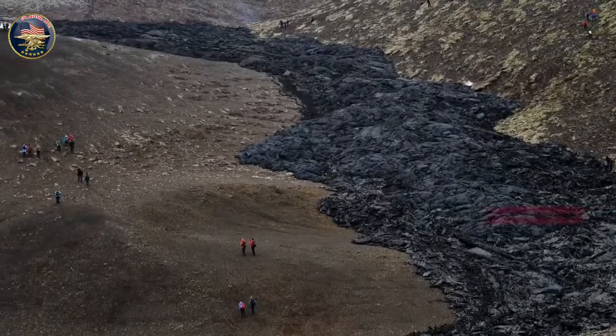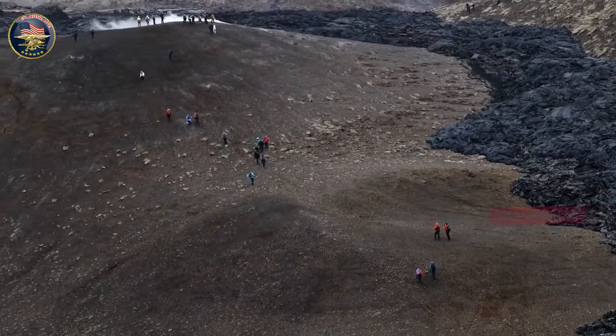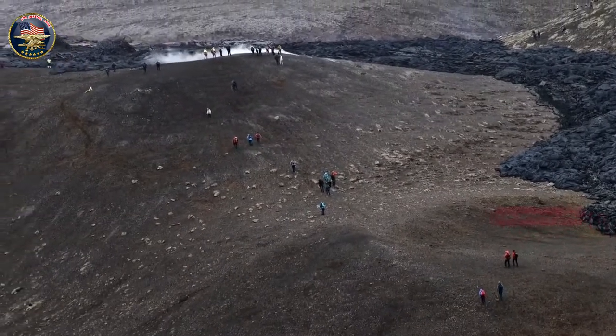'I can't say this is more beautiful than that, because they are very different, but this lava glowing just so close to us, it's insane,' Maza said.